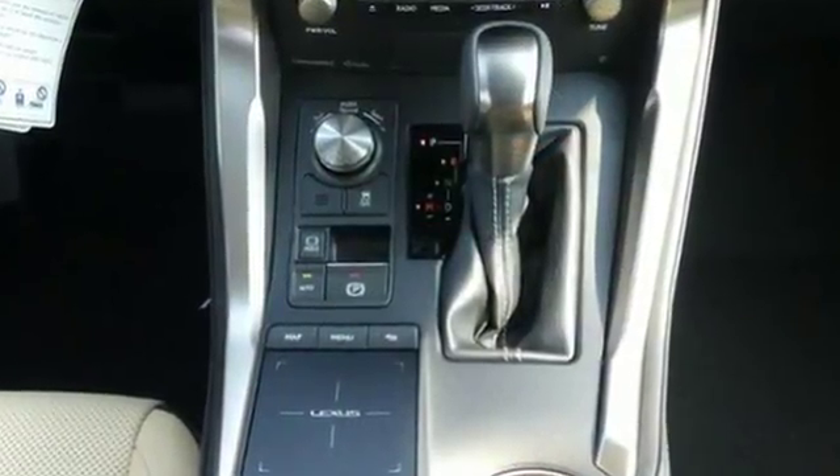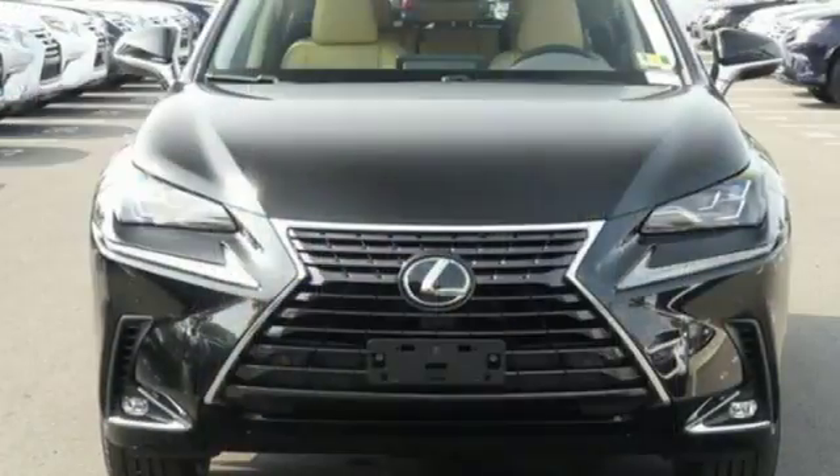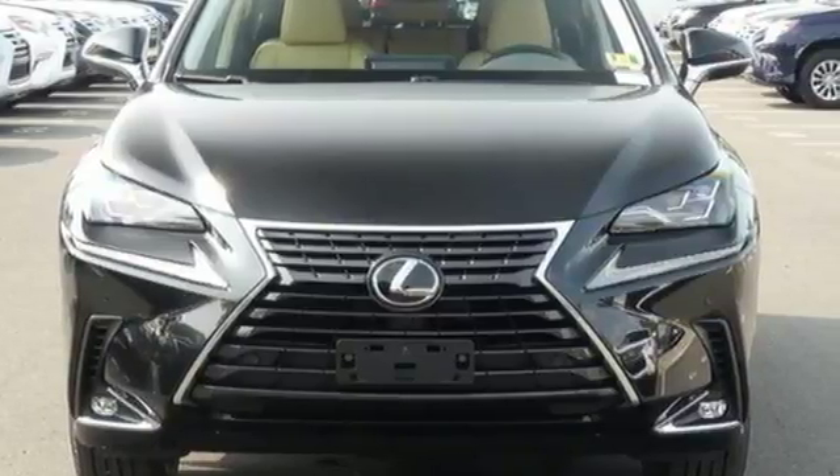Inspired design, relentless innovation, incredible performance. That is the DNA of a Lexus. Take it for a test drive today.